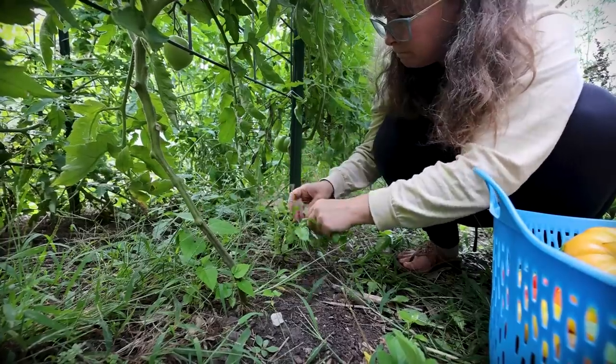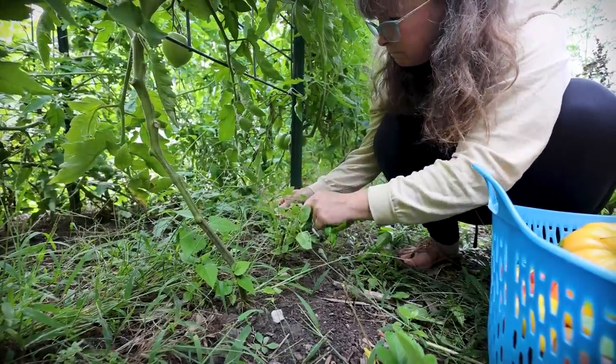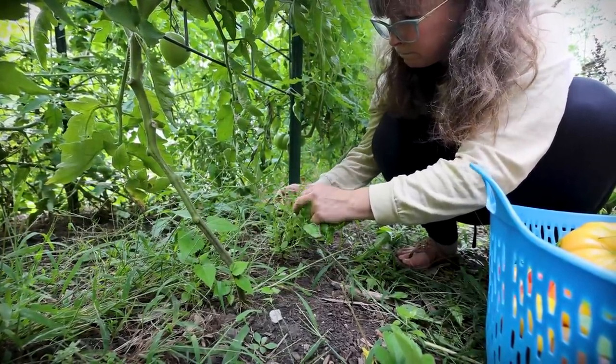After we wrap this video up, we'll get some food and then come out and make a decision about what we're going to do with the swarm. Sounds good.